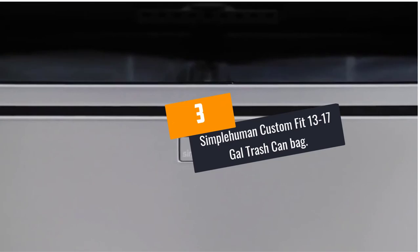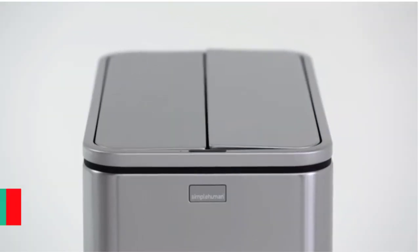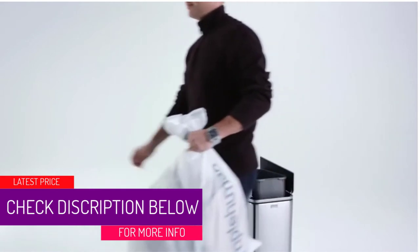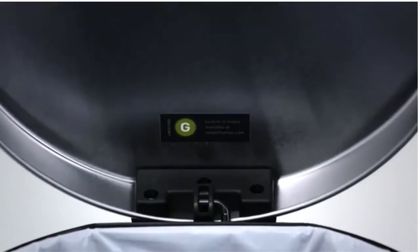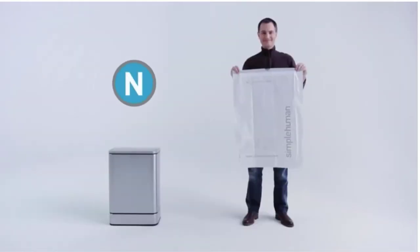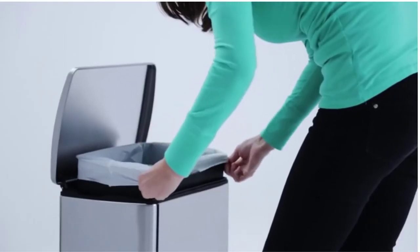At number 3: Simple Human Custom Fit 13-17 Gallon Trash Can Bags. Simple Human Trash Bags were built to be as sturdy and long-lasting as possible. They are designed to fit each can perfectly without bunching or overhang and without any mess. They are extra thick can bags with double seam construction preventing any chance of ripping or tearing. They also have strong drawstring handles that make it simple to carry, tie or lift.